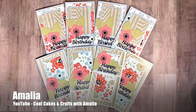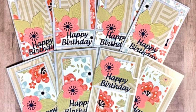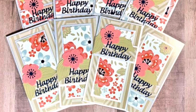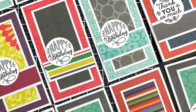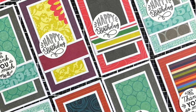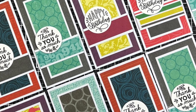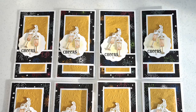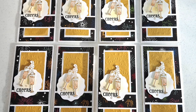Up first is Amalia, who shares her creations at Cool Cakes and Crafts with Amalia on YouTube. She created a set of birthday cards with skinny strips at the top and bottom and fun floral die cuts. Ashley from Mint Twist Cards on YouTube created a load of cards using project life cards for her pattern papers — check out her video to see how she paired and cut them. Barbara, at One Busy Bee on Instagram, made a wonderful set of New Year's cards with beautiful embossing on the background cardstock and a fun bubbly champagne image.